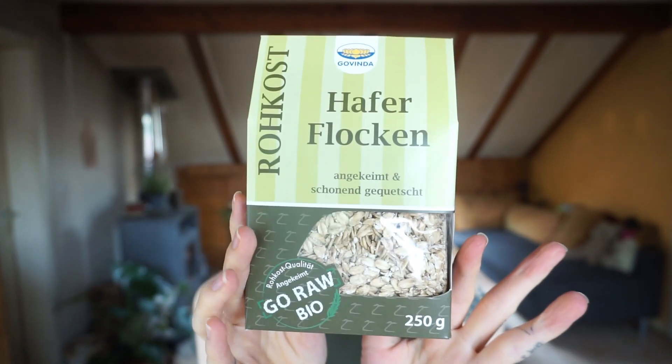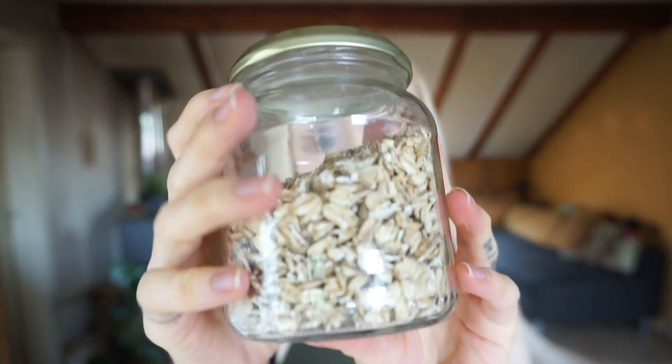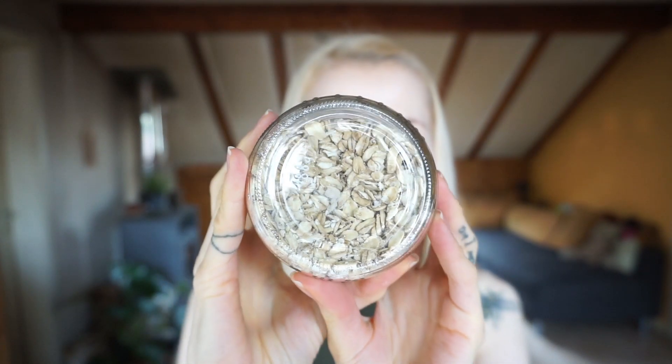Next up we have sprouted raw oats from Govinda. I always put them in a jar because it's easier. These are thick cut, which I love because the taste is stronger and a little woody. And currently I really enjoy having muesli with them — they also make me feel really good.